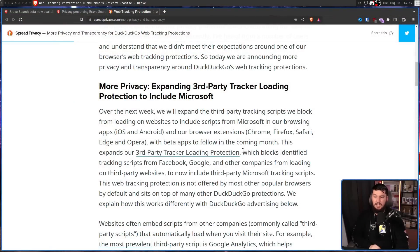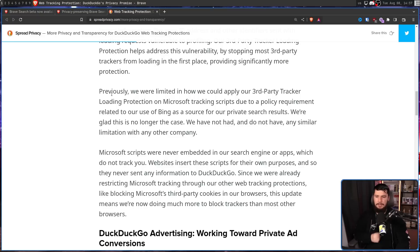For example, when they weren't blocking Microsoft trackers. They later announced: "Over the next week, we'll expand the third-party tracking scripts we block from loading on websites to include scripts from Microsoft in our browsing apps iOS and Android, and our browser extensions Chrome, Firefox, Safari, Edge, and Opera, with beta wraps to follow in the coming months. Previously, we were limited in how we apply our third-party tracker loading protection on Microsoft tracking scripts due to a policy requirement related to our use of Bing as a source of our private search results. We're glad this is no longer the case. We have not had, and do not have, any similar limitation with any other company. Microsoft scripts were never embedded in our search engine or apps, which do not track you. Websites insert these scripts for their own purposes, and so they never sent any information to DuckDuckGo."